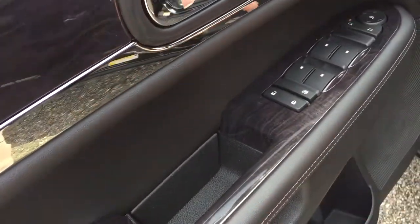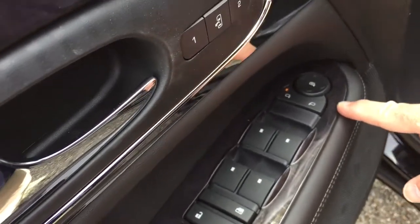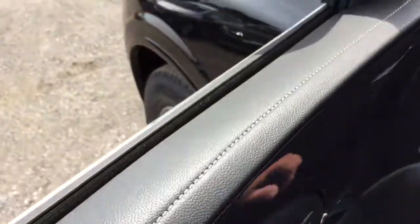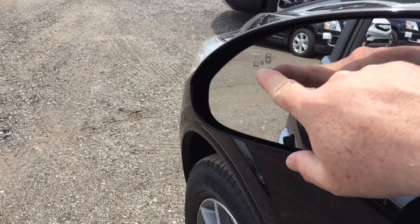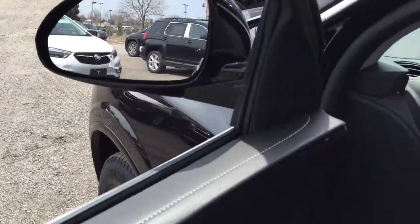Nice wood grain accents — you'll find those throughout. On the driver's door you have power windows, power locks, heated power mirrors, child safety locks, and memory seat and memory mirrors. There's also a driver blind spot information system located right here — it will illuminate when there's somebody in your blind spot, helping you avoid an unfortunate incident.